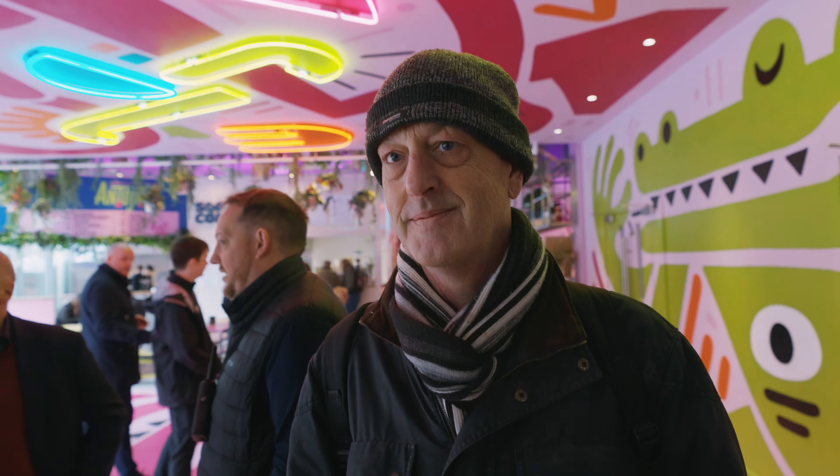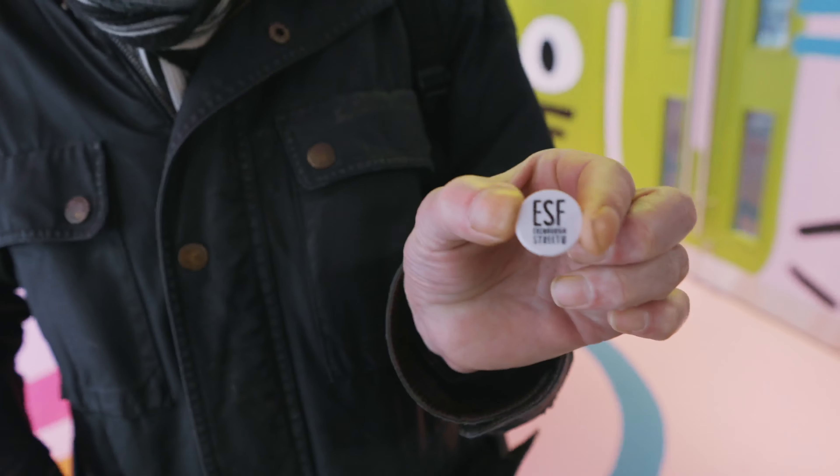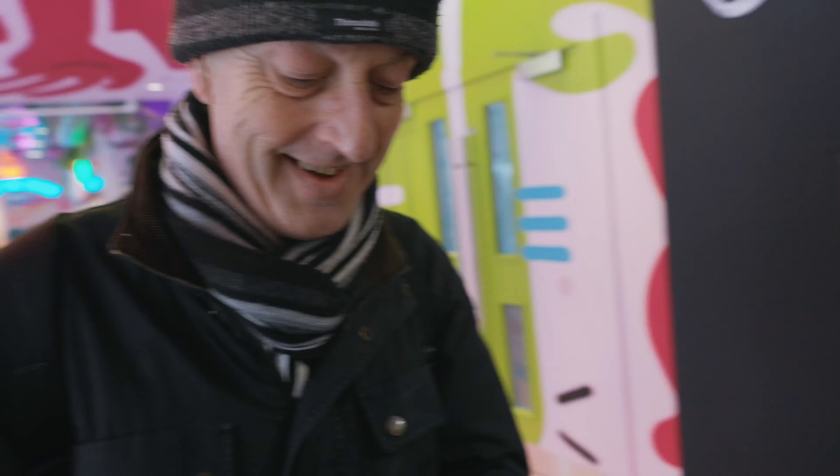We got a free token for drinks — it's inauguration day so we're getting free tokens. I'm not sure what drink we're going to get though. Hopefully it's alcoholic.